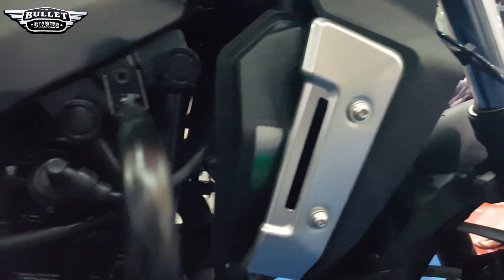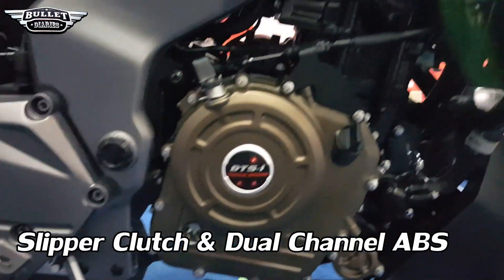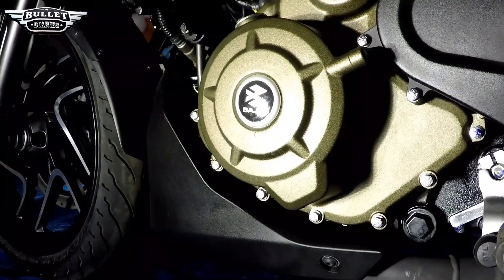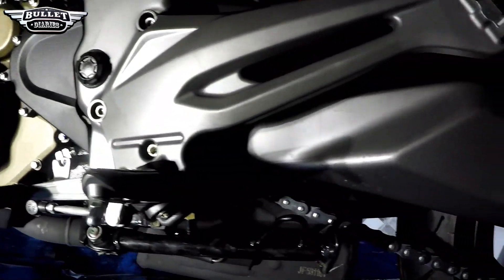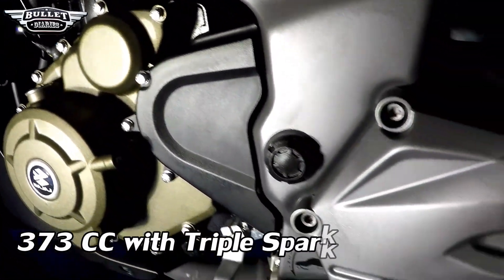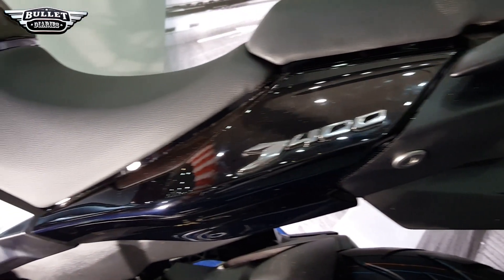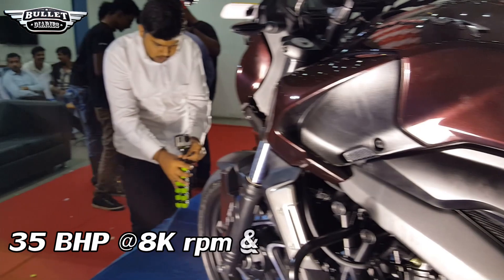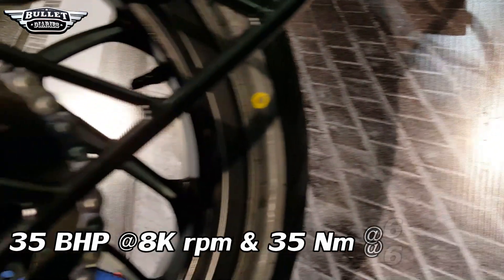One of the major changes Bajaj had done to the bike is the slipper clutch and dual channel ABS, and for the price tag they have given it is really value for money as far as the specifications go. The displacement of the bike is 373cc, powered by the triple spark TTSI engine which was revolutionary when the NS200 was launched. It gives you power without compromising much on mileage. The bike has a maximum power of 35 bhp at 8000 rpm and a maximum torque of 35 Nm at 6500 rpm.